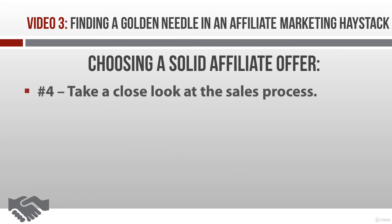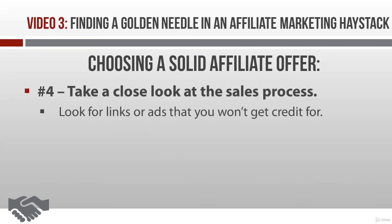Next, have a look at the whole sales process. Do you see any weird commission leaks? Like, does the vendor send the buyer off to payment options that won't give you affiliate credit? Or does the vendor do something sneaky, like insert ads and links for other products that, again, you won't get credit for? Go through the sales process very carefully yourself to make sure there's nothing shady going on.